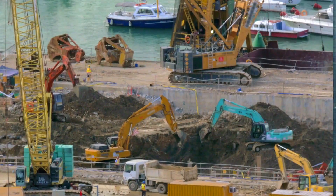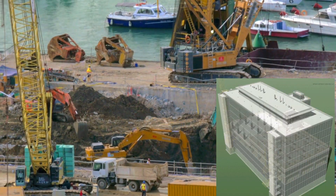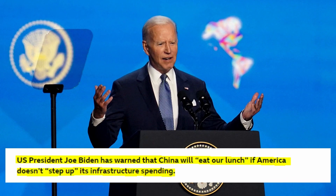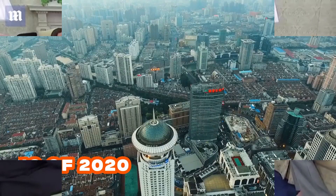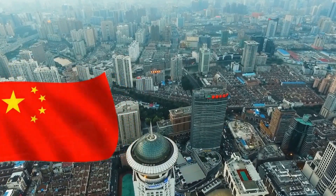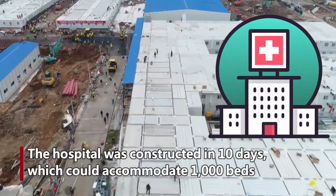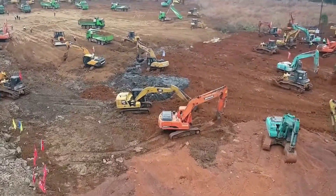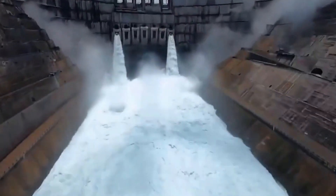China has always been in the news when it comes to faster execution of projects and construction. Even U.S. President Joe Biden has warned that China will eat our lunch if America doesn't step up its infrastructure spending. In the beginning of 2020, China was in the news when it constructed a 1,000-bed hospital in 10 days, at a time when the COVID-19 pandemic was severely impacting Wuhan City. A year later, the news of building a huge dam in four years caught the attention.